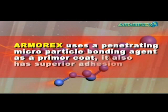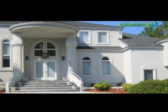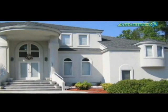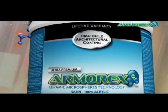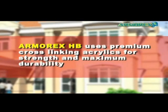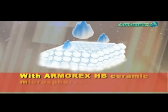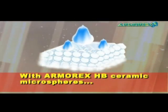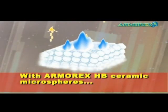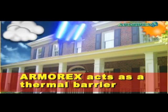Armor X uses a penetrating micro-particle bonding agent as a primer coat to promote maximum adhesion. Armor X uses a premium cross-linking acrylic for strength and maximum durability. Armor X creates a weather-tight coating system allowing the substrate to breathe, and also acts like a thermal barrier, keeping cool air in and warm air out.